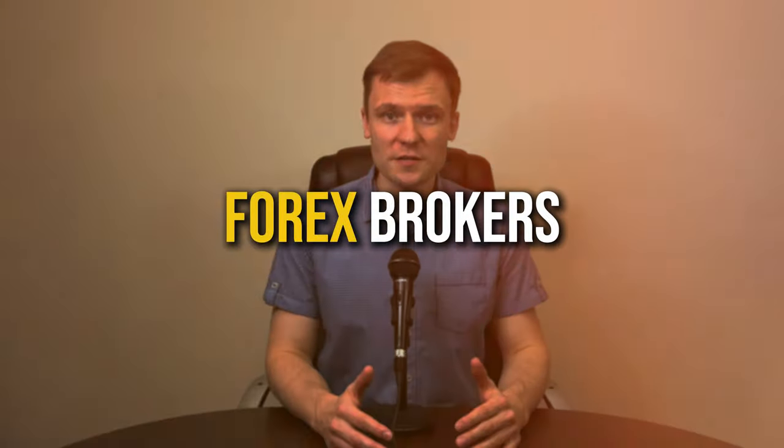Hey there traders, welcome back to another video. Today we are diving into the world of forex brokers in the UK and I've got some top picks lined up just for you. But before we start, let's discuss what makes a forex broker stand out.